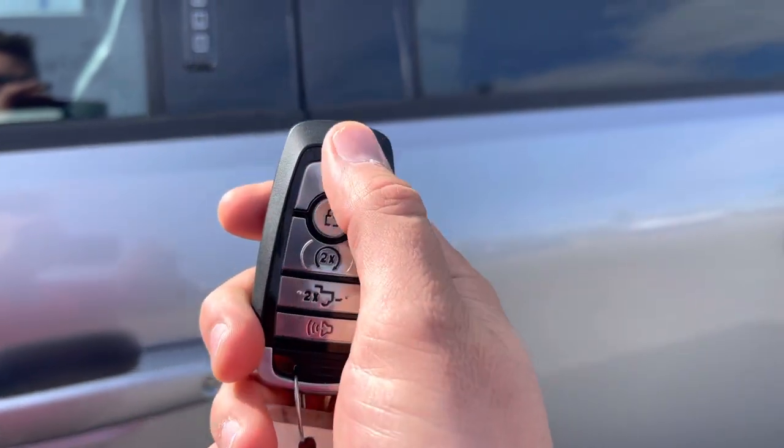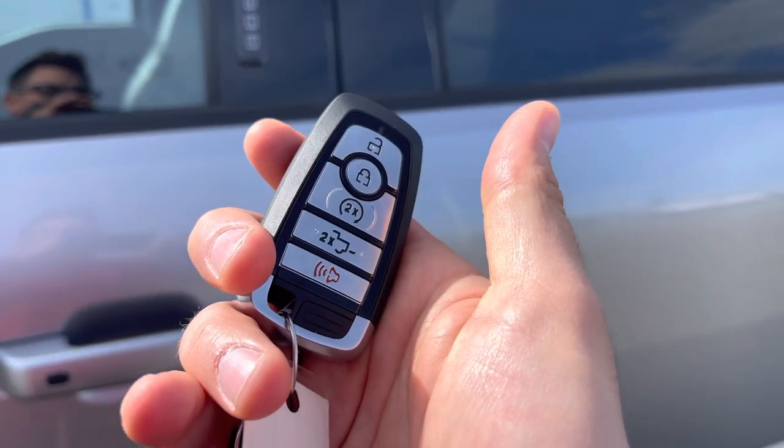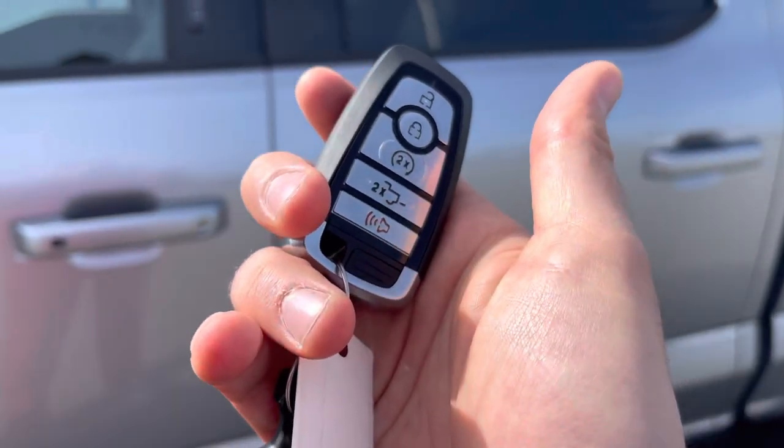Or you can use this key fob with unlock, lock, remote start, power liftgate, and alarm. You can also download the FordPass app and do that anywhere in the world for free.